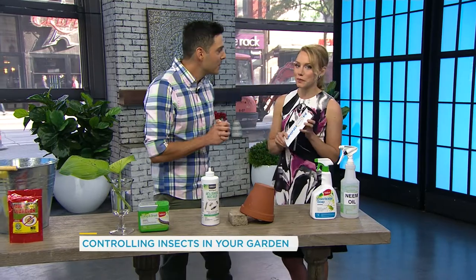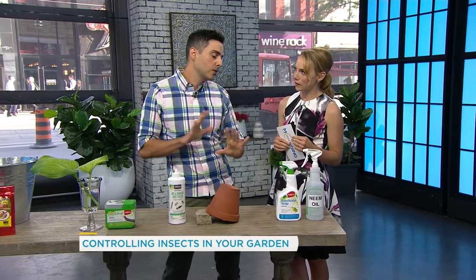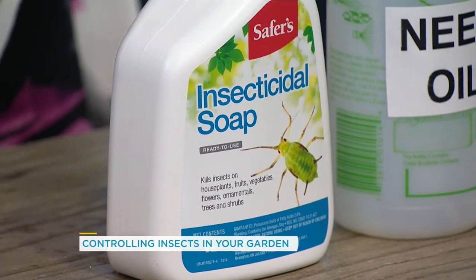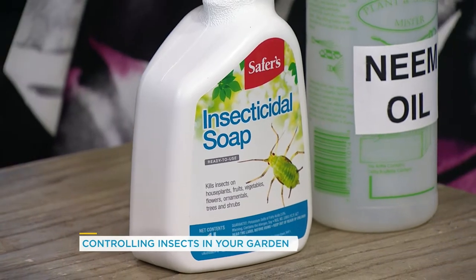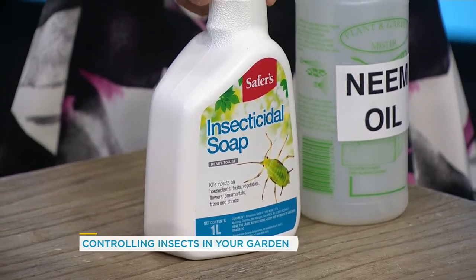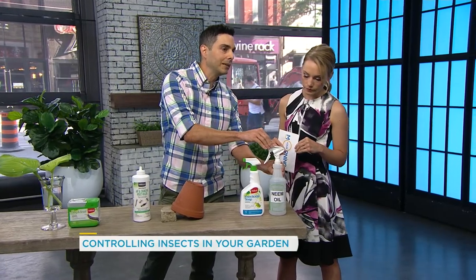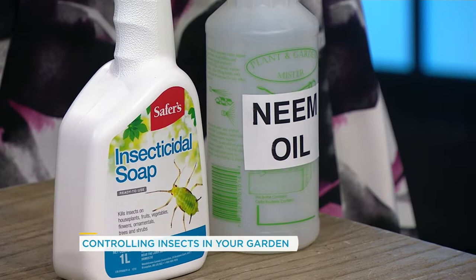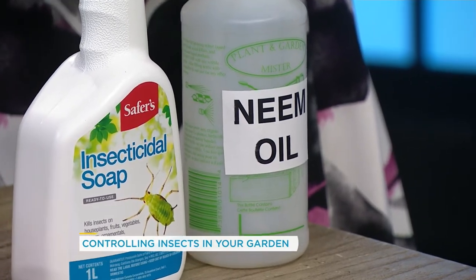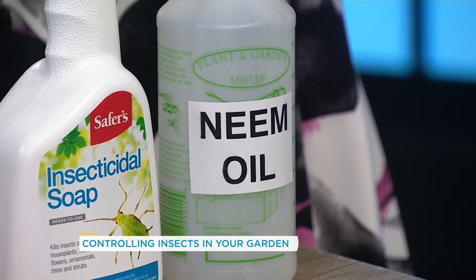Lastly, we have an alternative product to use: insecticidal soap. It's a really good all-around insecticidal product — safe for home gardeners to use. Great for aphids or anything else we haven't spoken about today. The other thing I want to mention is neem oil. It's a little bit tricky to find in Canada — it's a concentrate you mix up. Another good all-around safe product to use for insects in general.